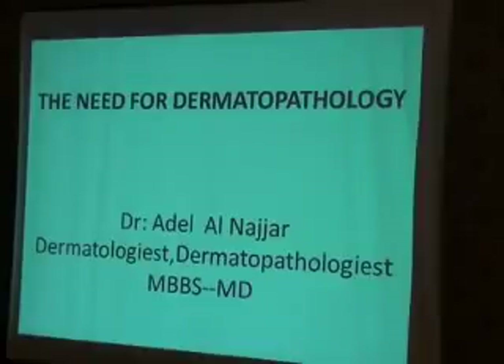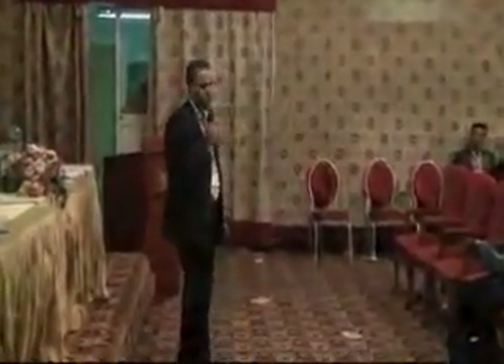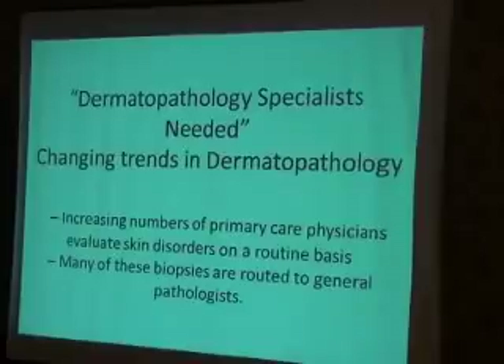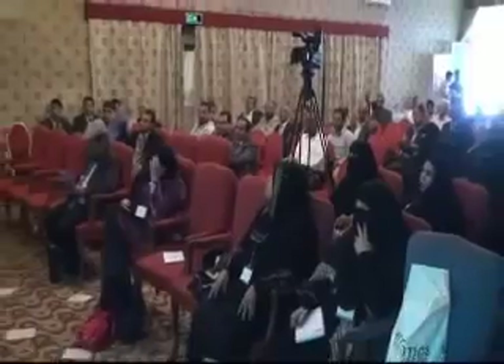When he returned to Yemen, he was shocked to find that nobody gave proper attention to dermatopathologists, especially qualified dermatologists who go through the Arabian Board for Dermatology specialty. He received a government promise in 2013 for two seats in dermatopathology training abroad, for those already qualified as dermatologists.